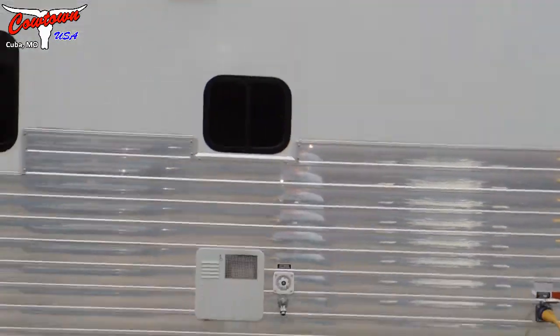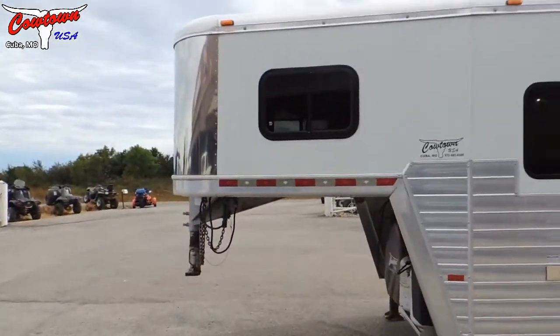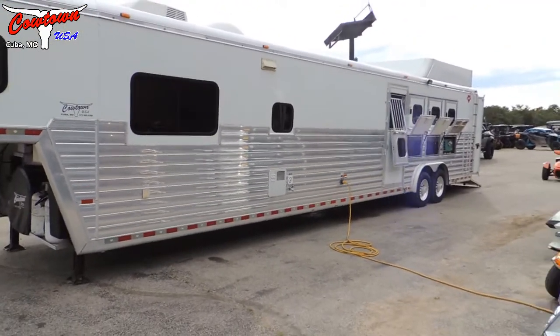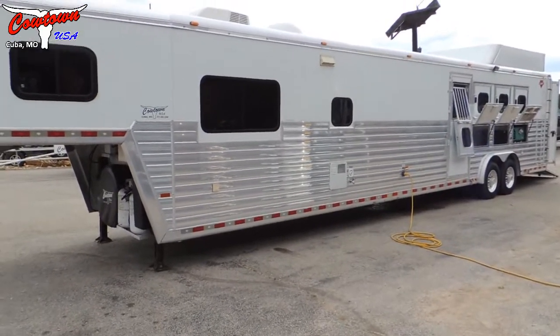Let's just step back over here so you can look down the whole side of it. Just a really, really nice clean Hart trailer. Now we'll step into the inside and look at it.